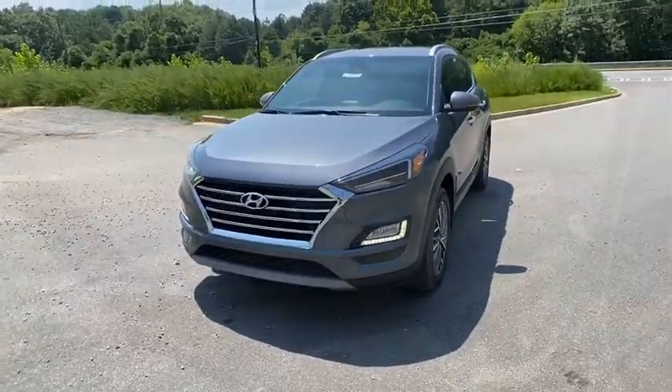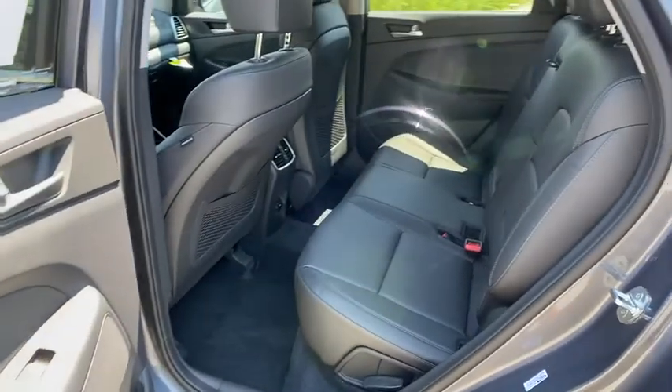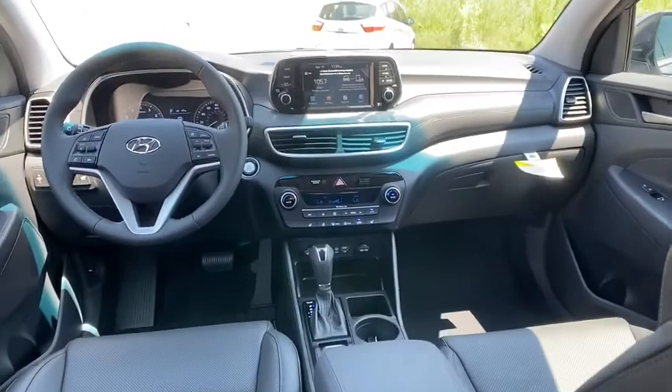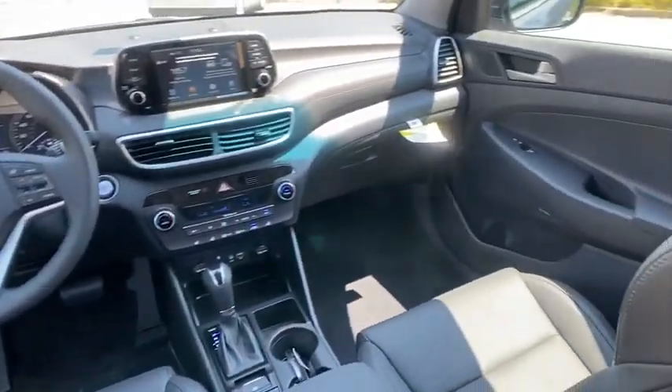Traction control, power liftgate, power passenger seat, dual airbags, alloy wheels, power steering, four-wheel disc brakes, eight speakers, electronic stability control, heated front seat, heated steering wheel, fog lights, security system.